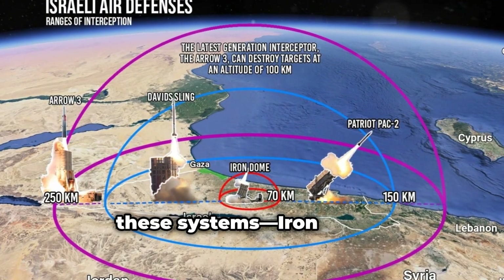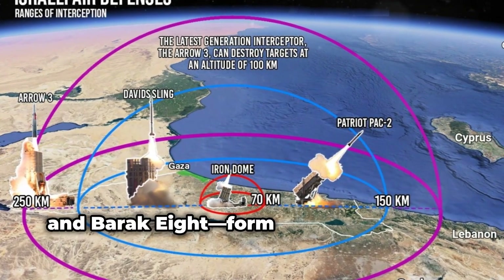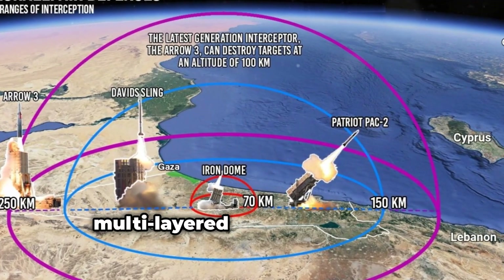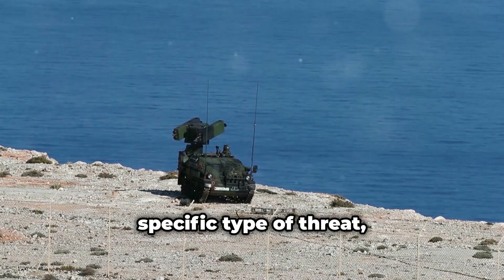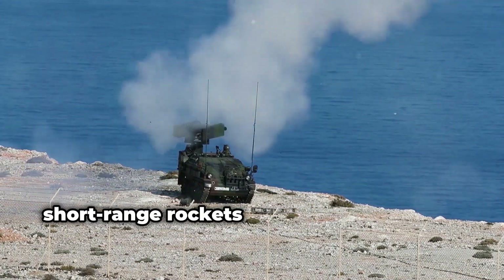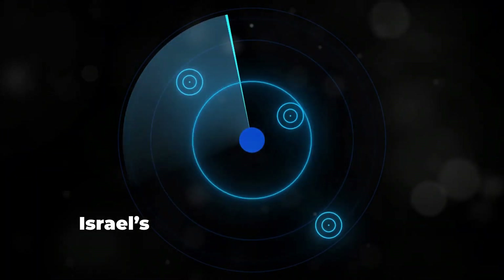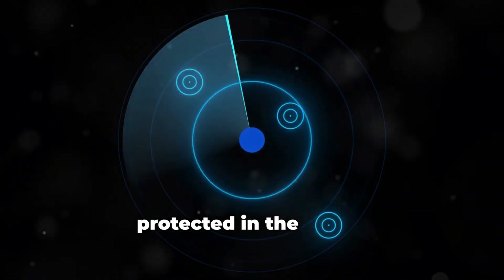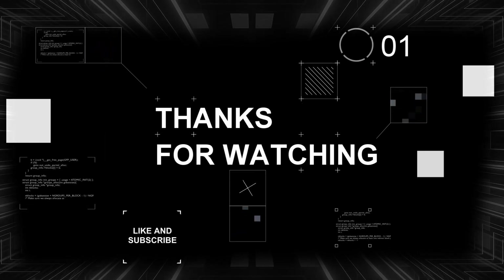Together, these systems — Iron Dome, David's Sling, Arrow 2 and 3, and Barak 8 — form a comprehensive multi-layered defense network. Each one is specialized to intercept a specific type of threat, from small short-range rockets to advanced ballistic missiles. This layered approach ensures that Israel's airspace is one of the most protected in the world.